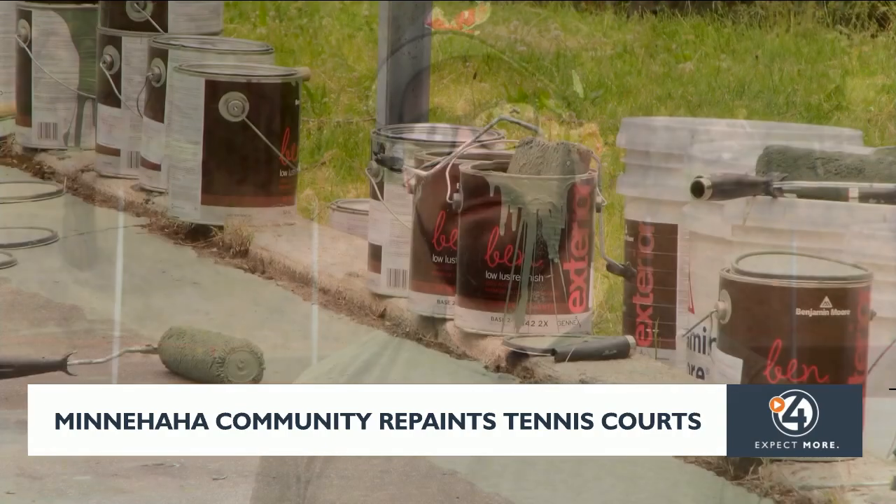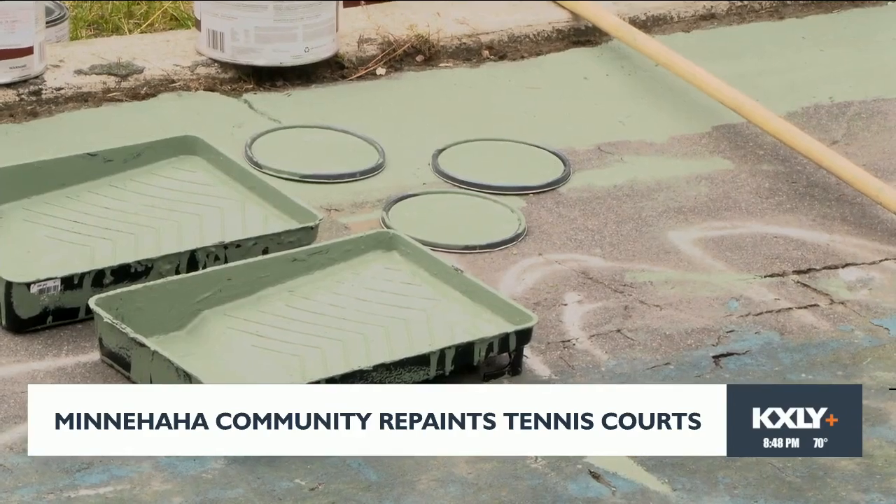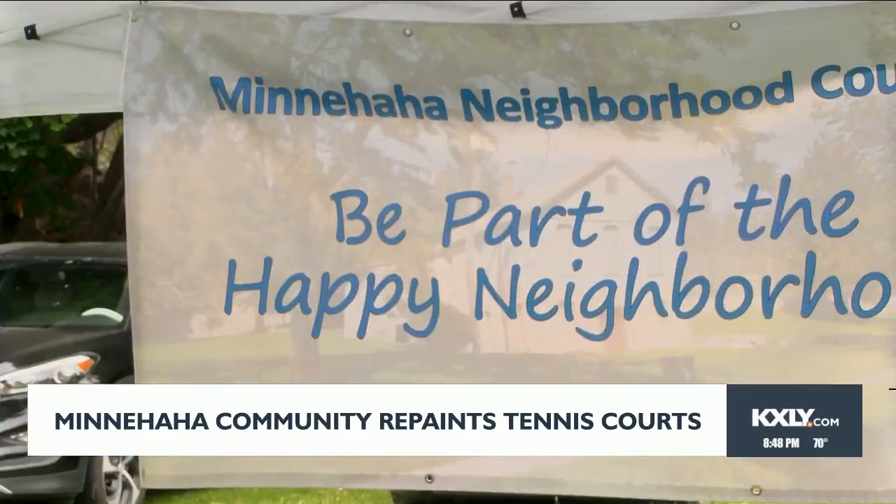It's a beautiful park. The neighborhood council told 4 News Now that 60 gallons of paint had been donated for this project by Benjamin Moore.